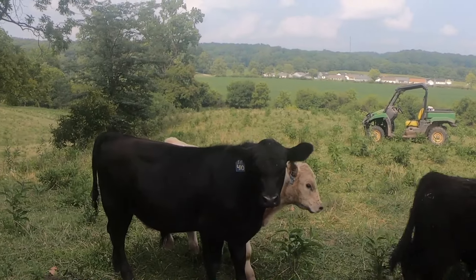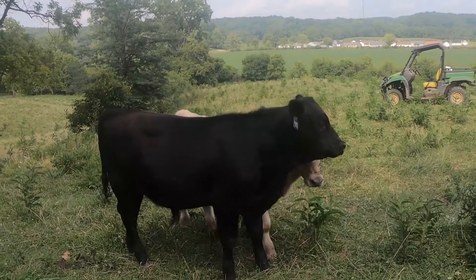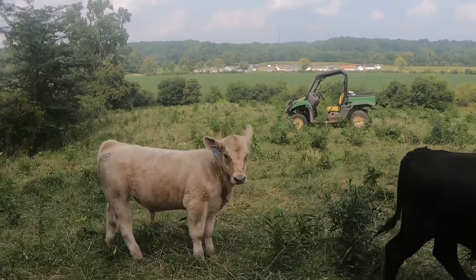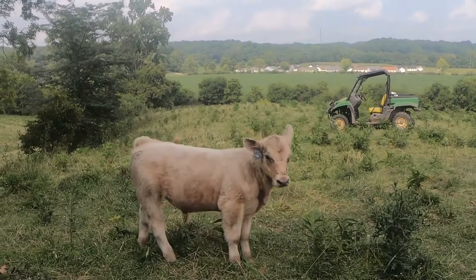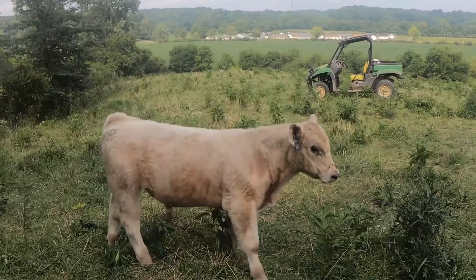The next calf right behind him is a Stock Fund. We've kept him as a bull, so purebred Angus. And then the Peace of Mind white calf has been pictured many, many times — so there he is.